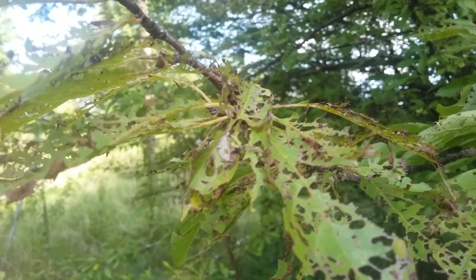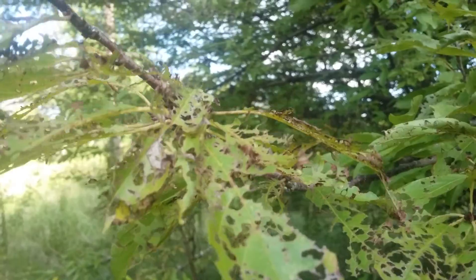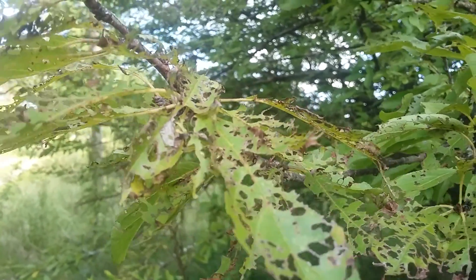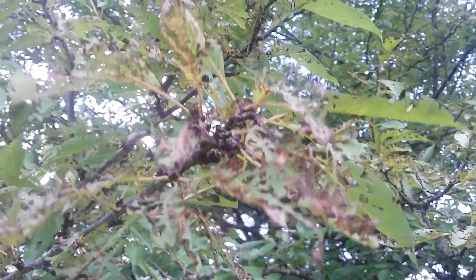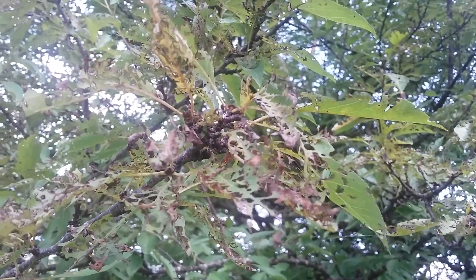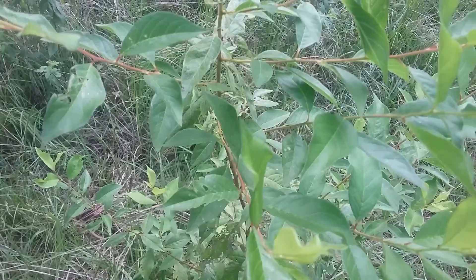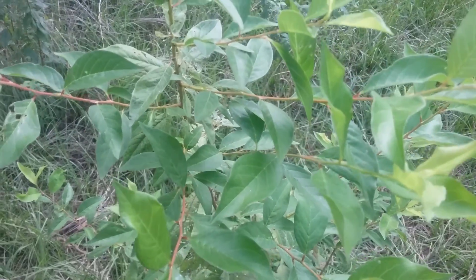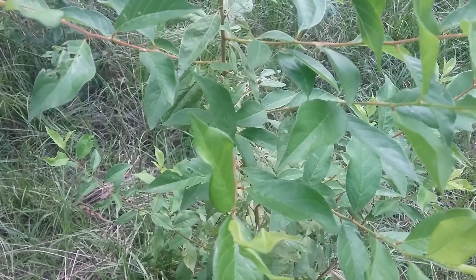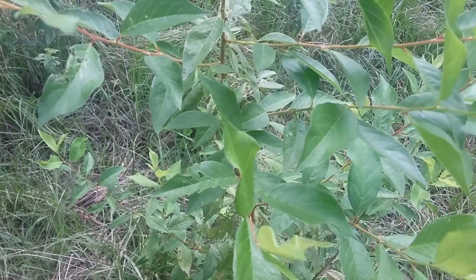Let me show you what kind of havoc they wreck on your garden. These are my plum trees and you can see what they've done. Let me show you what the leaves would normally look like had they not been visited. This is a healthy plum tree, but they seem to leave the younger trees alone and go after the older ones.